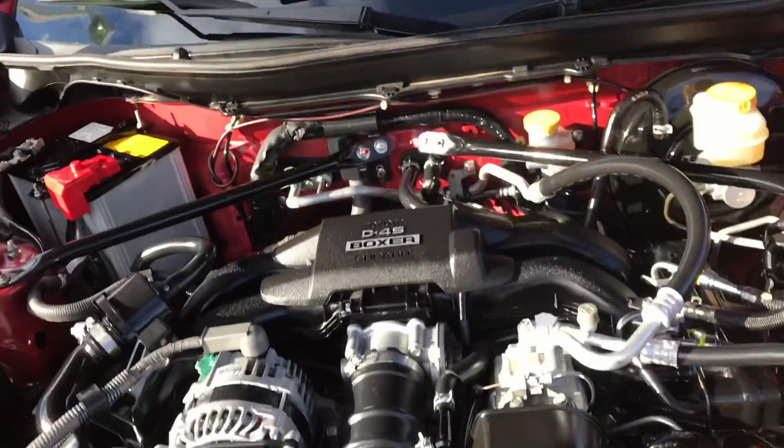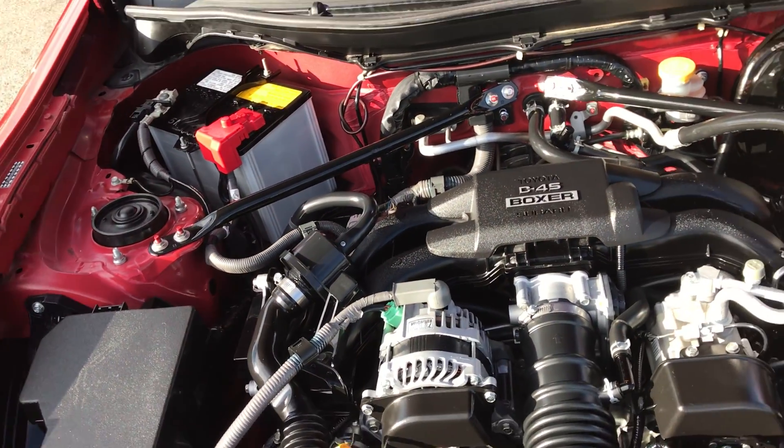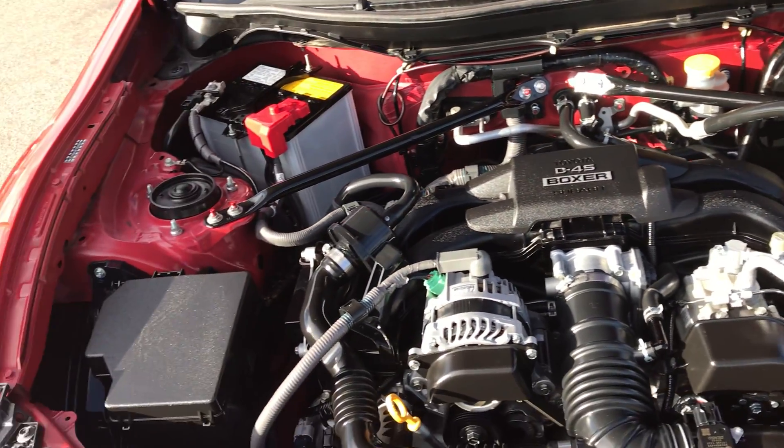Take a look underneath the engine. There's the boxer — looks clean here.